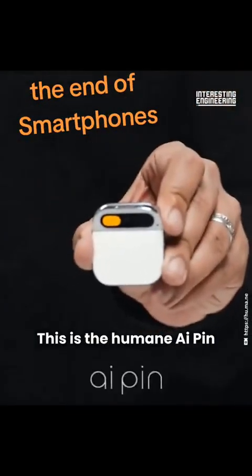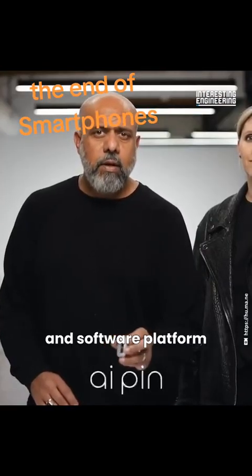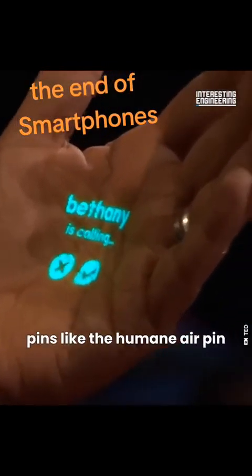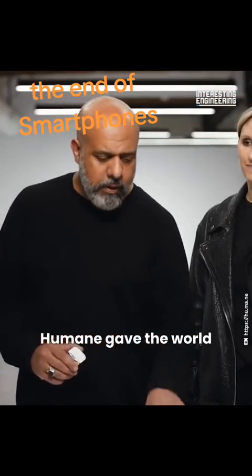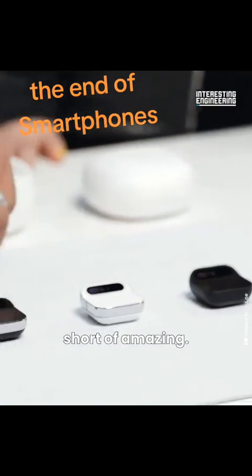This is the Humane AI pin. It's a standalone device and software platform built from the ground up for AI. Do screenless wearable pins like the Humane AI pin have the potential to replace smartphones? In a video they've posted, Humane gave the world a glimpse of what their state-of-the-art AI pin can do, and it's nothing short of amazing.